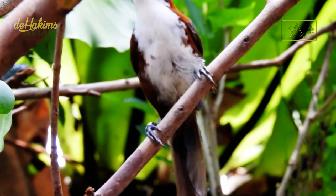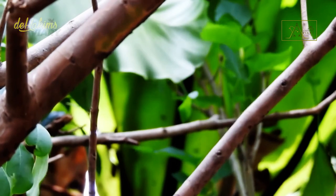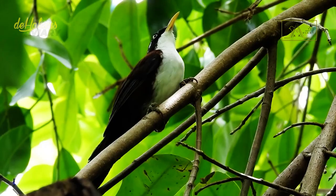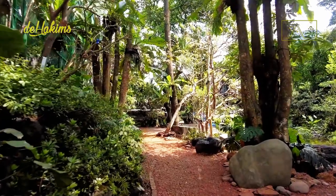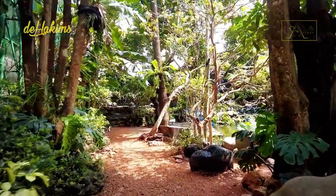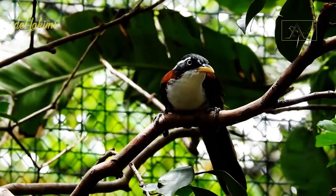The population of Javan scimitar babblers is still quite large in the forests on the island of Java, and their status on the IUCN Red List is in the least-concern category. However, because these birds are endemic to Java, you must come to Java if you want to see them in person. At De Hakim's Aviary, with eight Javan scimitar babblers released, hopefully they will succeed in breeding so that their chicks can someday be released into their natural habitat and join their siblings. Wish us luck!